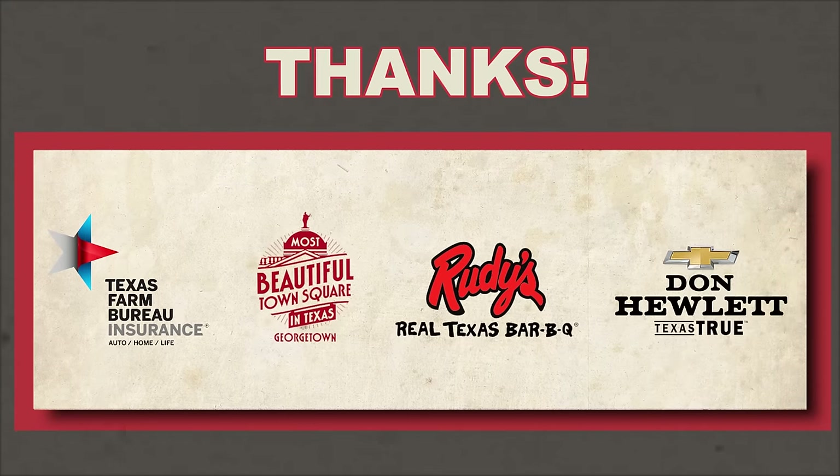This episode was made for y'all with the help of our awesome partners. Check the caption for more info.